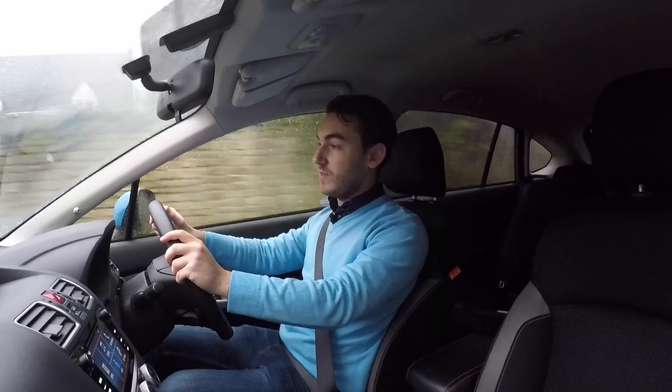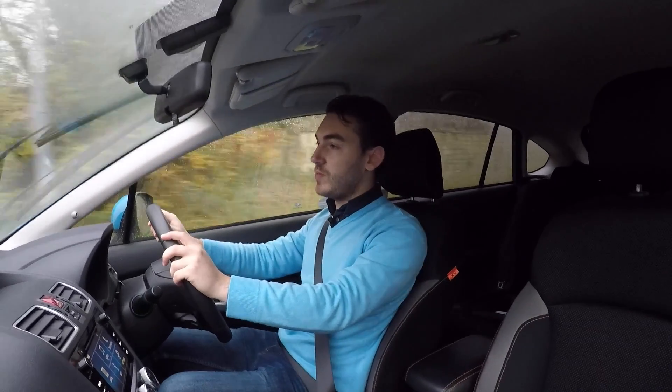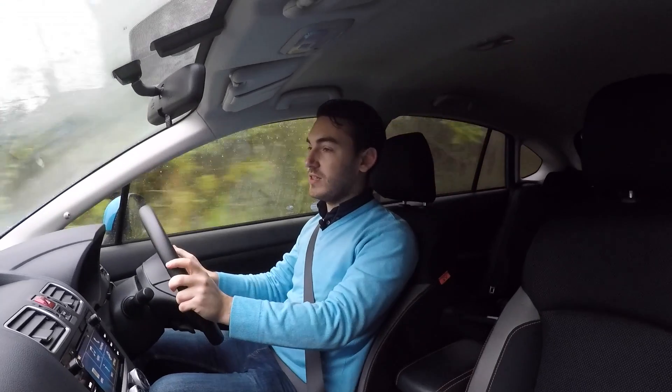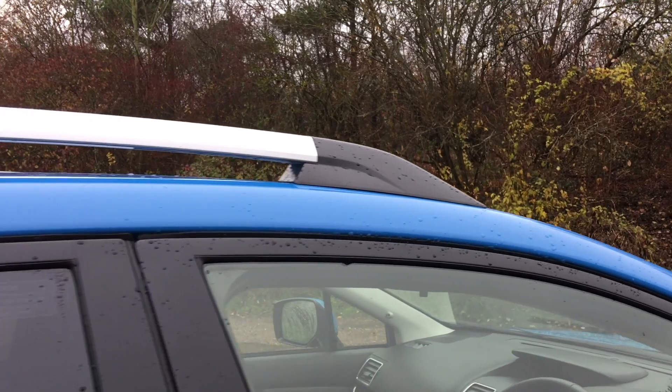I'm surprised Subaru don't offer this colour in more cars, because I think this tone of blue is really popular at the moment. It sets the car off really nicely with its 17-inch alloy wheels, and if you get the diesel you get those roof rails as standard.